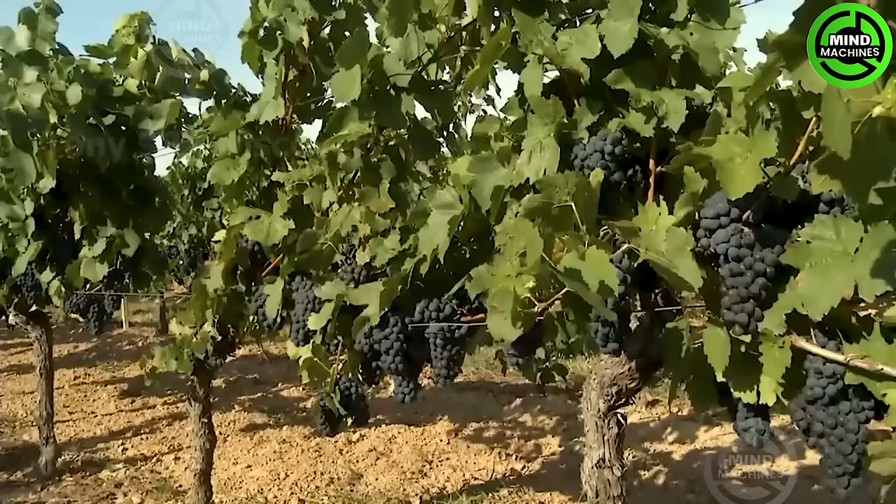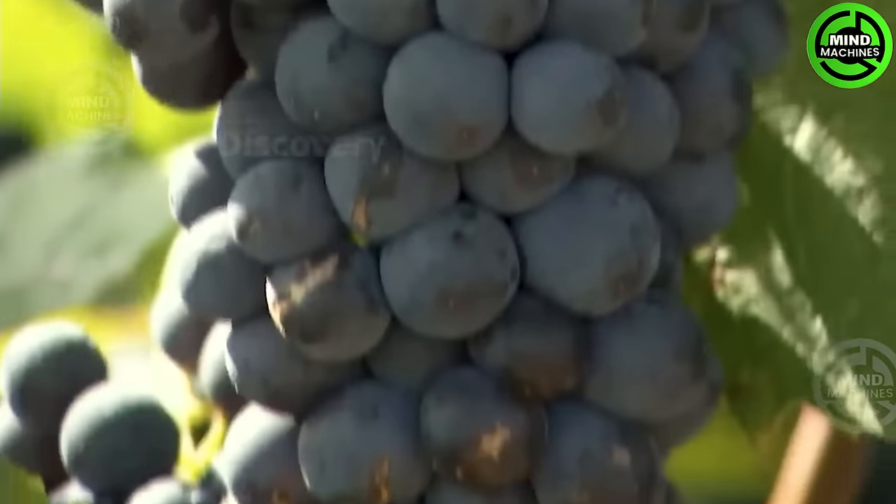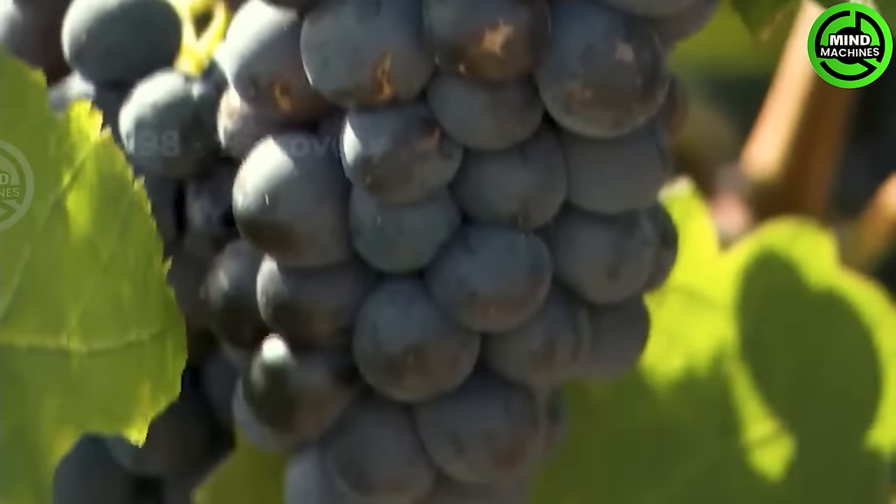Everything is prepared and a bountiful harvest is about to occur. Do you feel excited when you see these images?